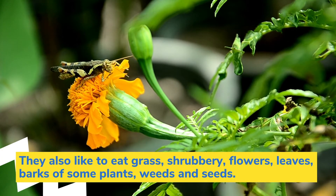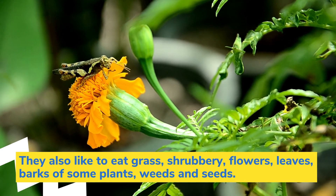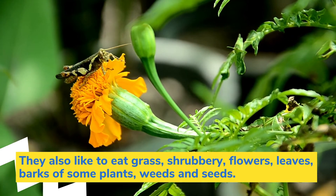They also like to eat grass, shrubbery, flowers, leaves, barks of some plants, weeds, and seeds.